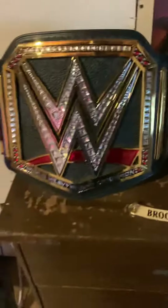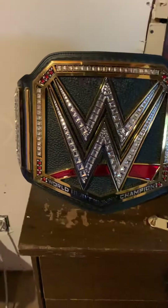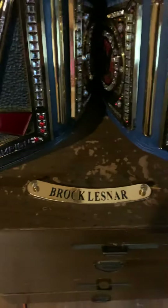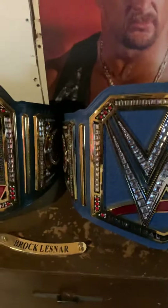Here we have the commemorative current WWE Championship, and the Blue Universal Championship in Stone Cold Steve Austin again. And a custom Brock Lesnar nameplate for my Undisputed title — just never got to change it yet.